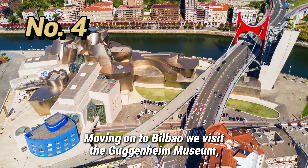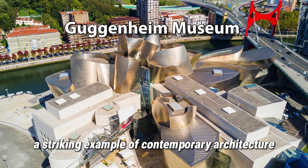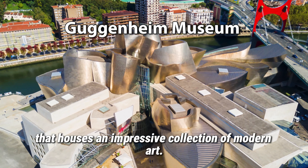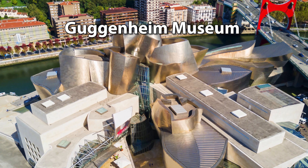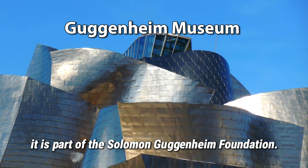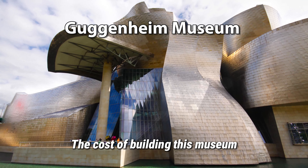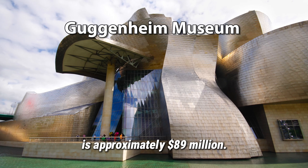Moving on to Bilbao, we visit the Guggenheim Museum, a striking example of contemporary architecture that houses an impressive collection of modern art. Built in 1993 and taking four years to complete, it is part of the Solomon R. Guggenheim Foundation. The cost of building this museum was approximately $89 million dollars.